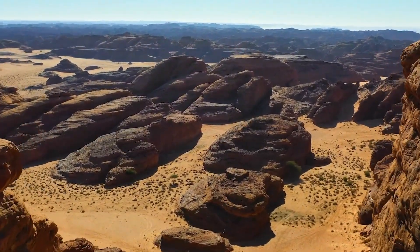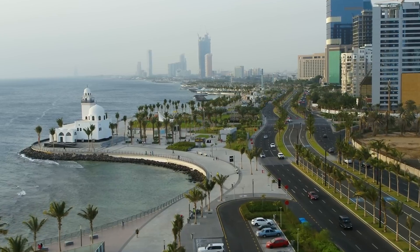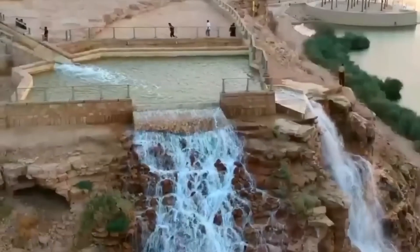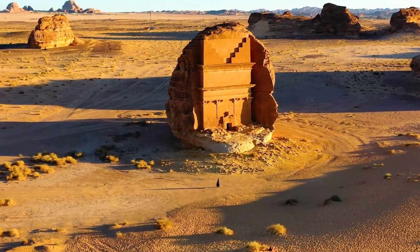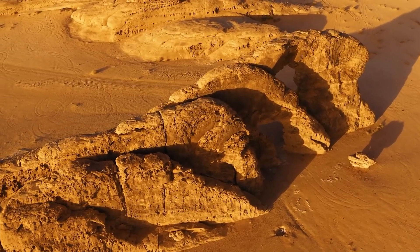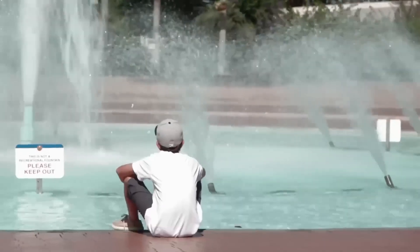The reality is stark. Saudi Arabia doesn't have the luxury of rivers or lakes like many other nations do. In fact, not a single permanent river exists within its borders. Its natural lakes? Either bone-dry or artificially created. And its climate? Brutal. Temperatures regularly soar to 122 degrees Fahrenheit (50 degrees Celsius) during the day. At night, the desert cools down significantly, but the need for water doesn't go away.